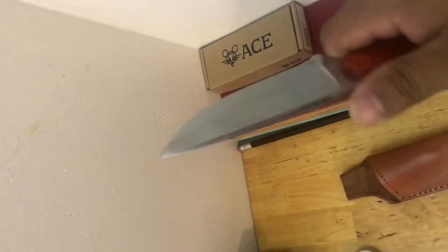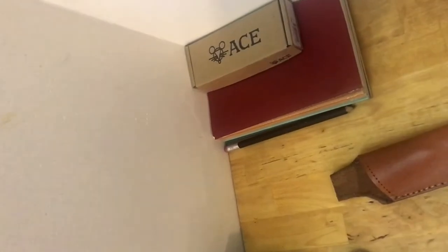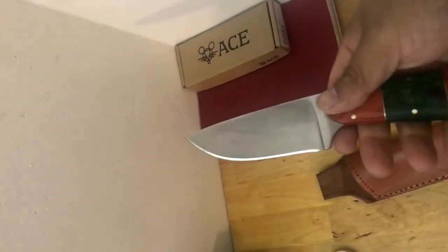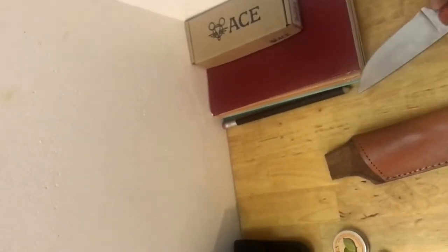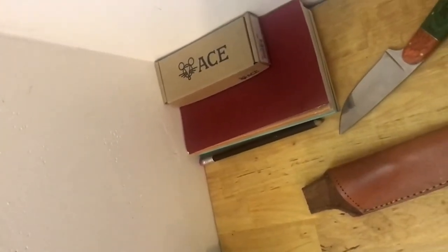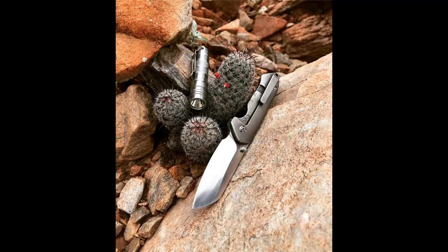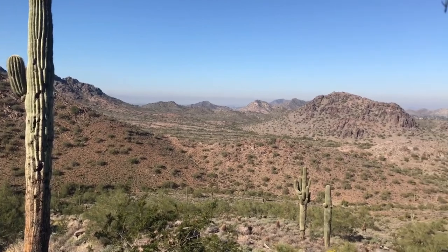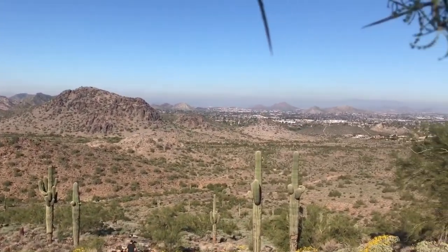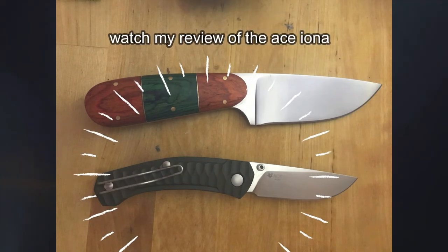If you guys want to EDC a fixed blade, I think it's a great idea. I'm going to keep at it once I get a nice kydex sheath sorted out. I also bought this because I'm planning to go out in the wilderness soon, which is a good excuse to tell my wife I needed a fixed blade. I really want to do more reviews — for financial reasons I haven't been able to buy much lately — but if you made it to the end, like and subscribe and stay tuned for new reviews and top five videos.